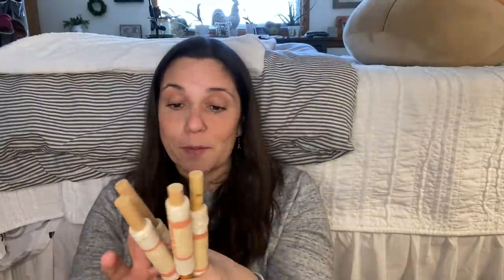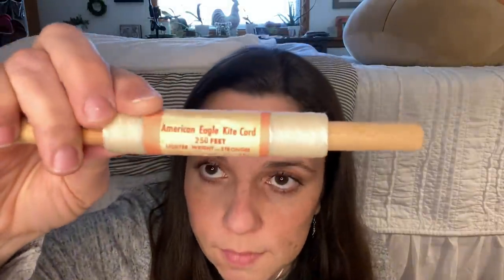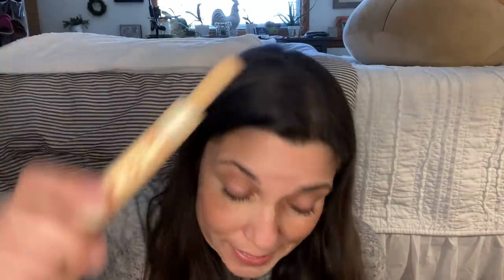I found four unused things of kite string. I think these are going to be adorable in like a crock, especially in a summertime display. I think they're so cute - I'm not even going to wait for summer. They say American Eagle Kite Cord, 250 feet, lighter weight, stronger, 15 cents, for the real kite flyer - ALOX Manufacturing, St. Louis, Missouri. I love these things, I think they're fantastic. I know that's weird - I love junk, guys, that's the reality. The dirtier and older and weirder it is, the better I like it.